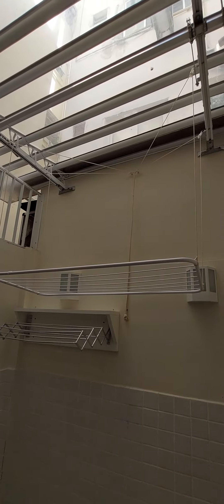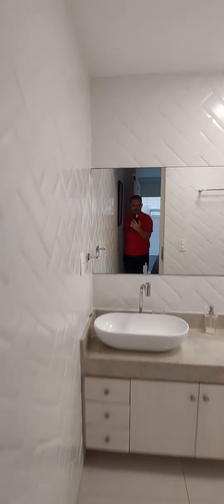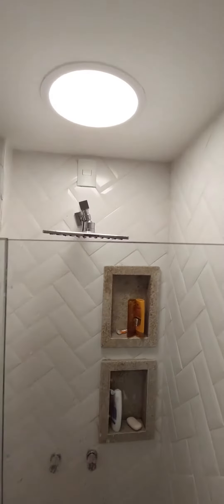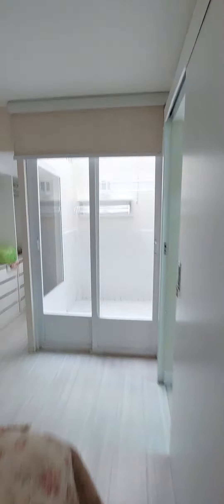This is the double room — very nice, with air conditioning. The bathroom is really cool too, very big, with a nice shower, really good.